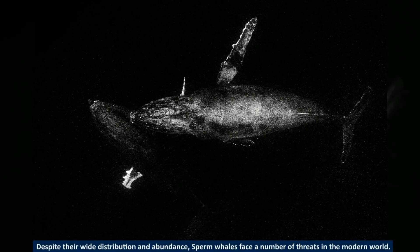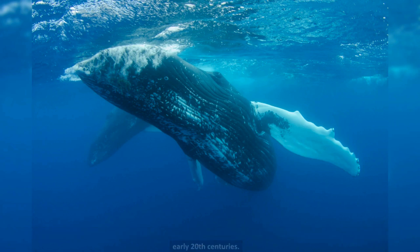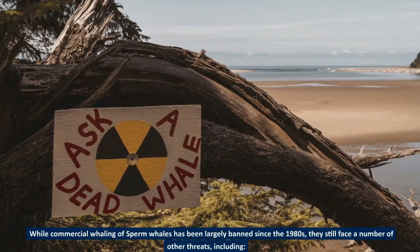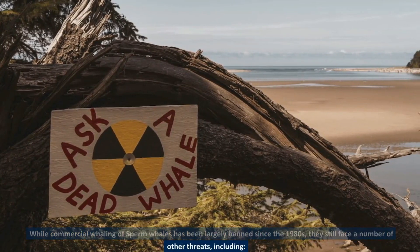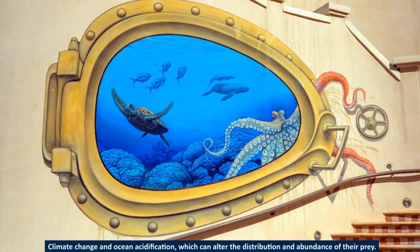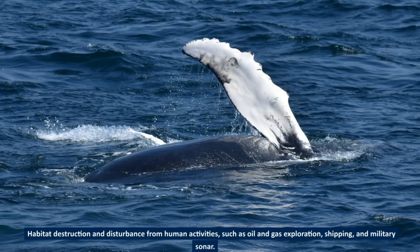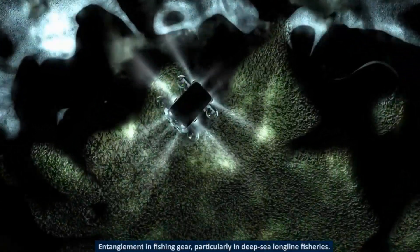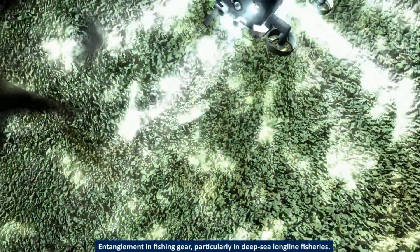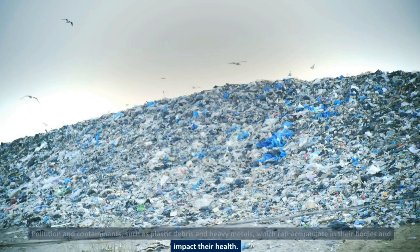Despite their wide distribution and abundance, sperm whales face a number of threats in the modern world. Historically, they were heavily hunted for their oil and blubber, which nearly led to their extinction in the 19th and early 20th centuries. While commercial whaling has been largely banned since the 1980s, they still face threats including climate change and ocean acidification, habitat destruction from oil and gas exploration, shipping, and military sonar, entanglement in deep-sea fishing gear, and pollution from plastic debris and heavy metals.